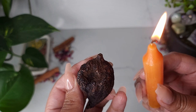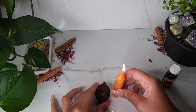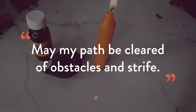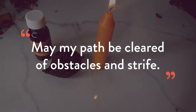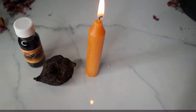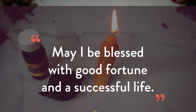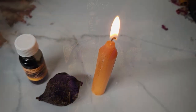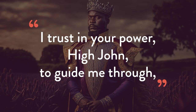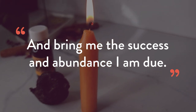Once you've anointed the candle and the root, you may recite the following prayer: May my path be cleared of obstacles and strife. May I be blessed with good fortune in a successful life. I trust in your power, High John, to guide me through and bring me the success and abundance I am due.